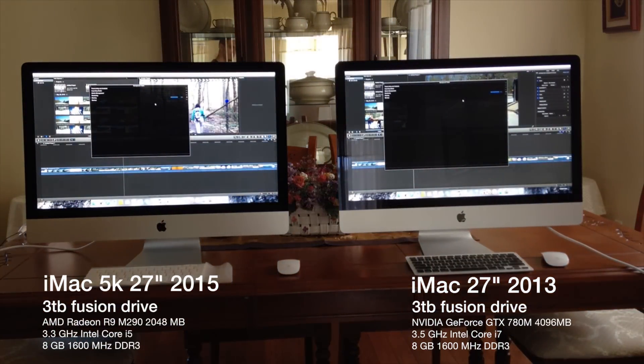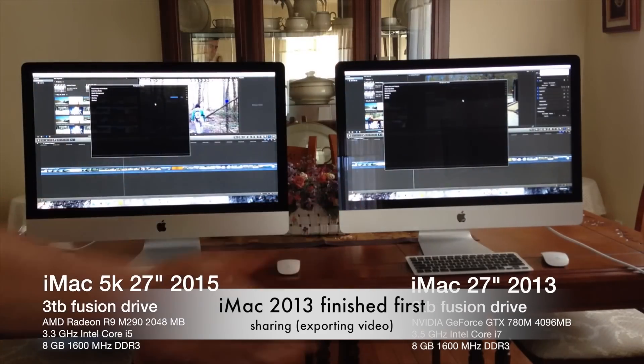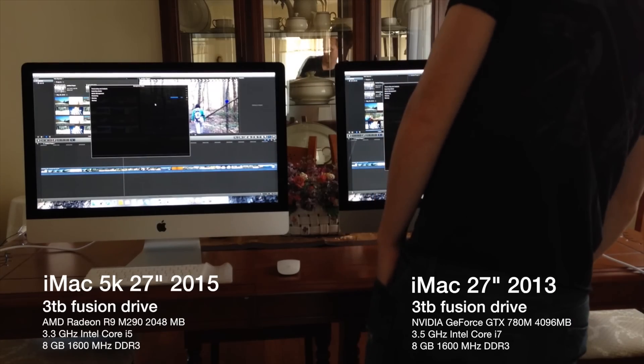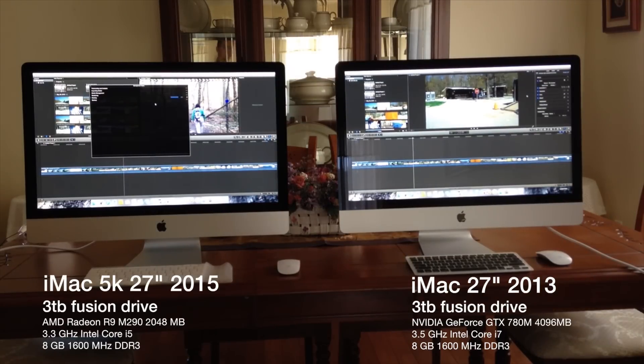It only won by 33 seconds, which isn't much. I know a lot of people are getting the 5K because of the resolution, however you will not notice it. You'll only notice a bit of a difference after using it a lot.